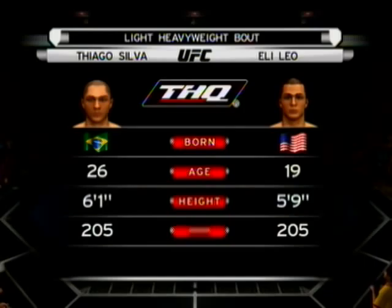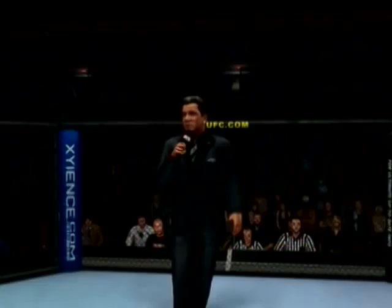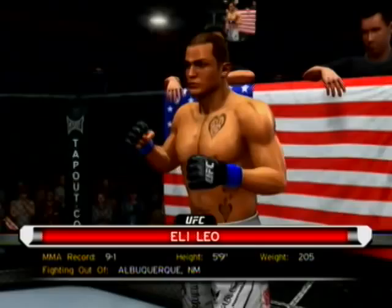Our tale of the tape for this light heavyweight fight, and now with our official introductions, Bruce Buffer: ladies and gentlemen, this fight is three rounds in the UFC light heavyweight division.